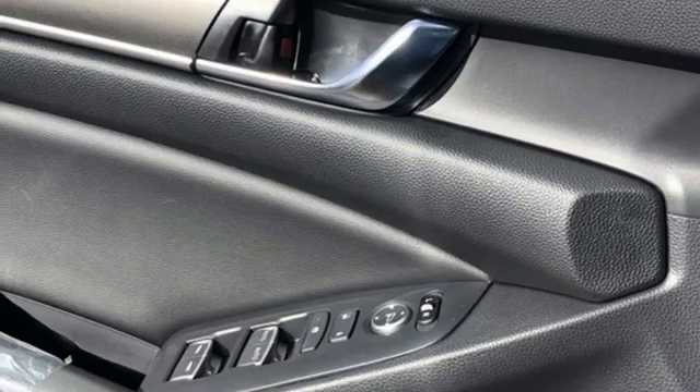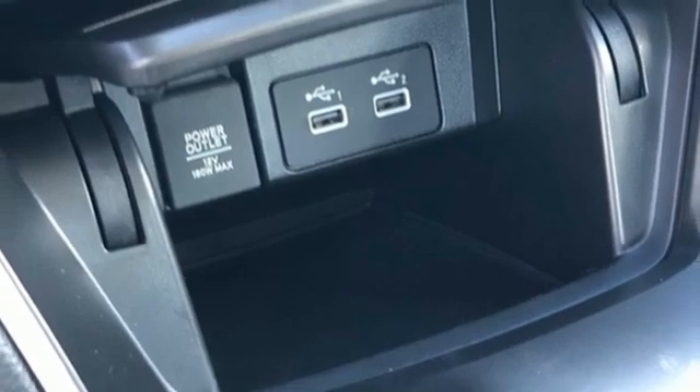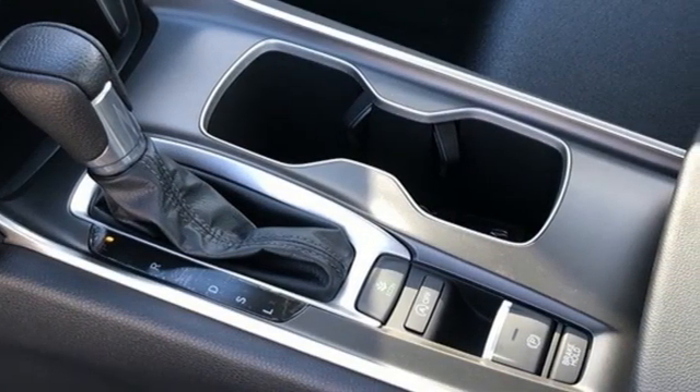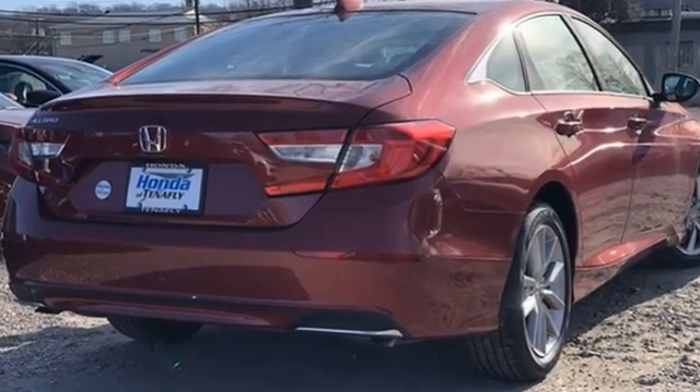Continuously variable automatic transmission, aluminum wheels, gas pressurized shocks, and an intercooled turbo inline four-cylinder engine. Honda's created some of the most admired vehicles on the planet. Stop in for a test drive and make it yours today.